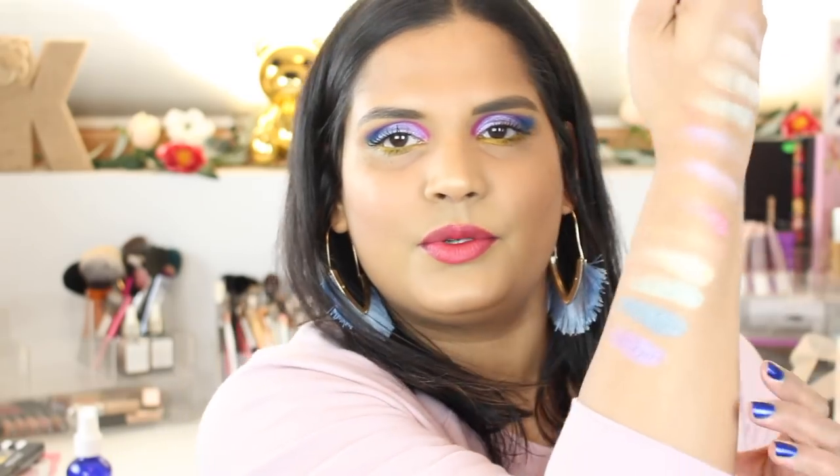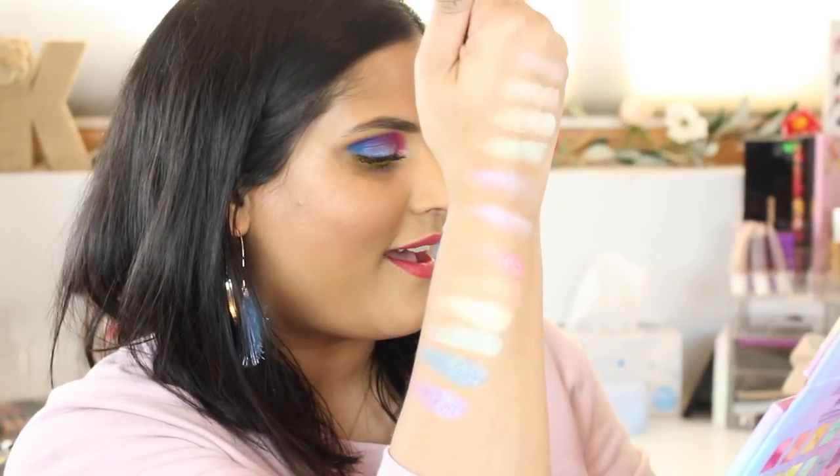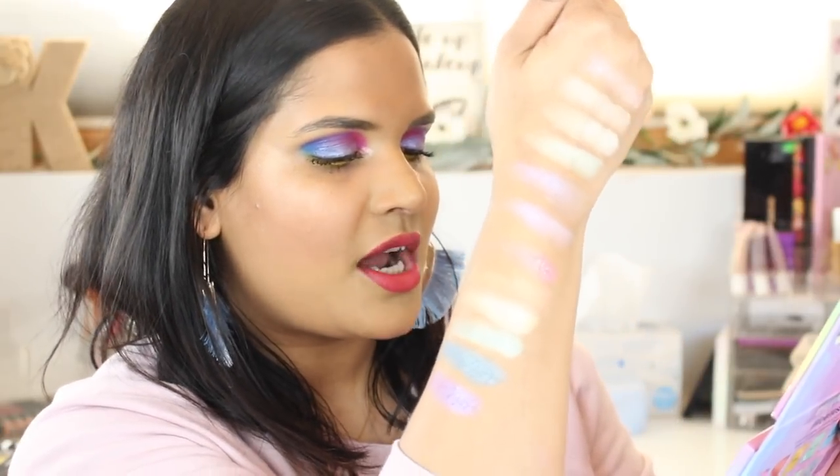I did use the sixth shade on my lid as well — it's like the perfect pinky blue shade that's trending. We have Strawberry, Orange, Cream, Lemon Drop, Pistachio, Sweet and Sour, and Grape. Those are the next row.